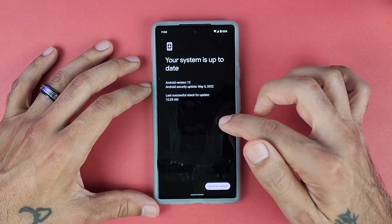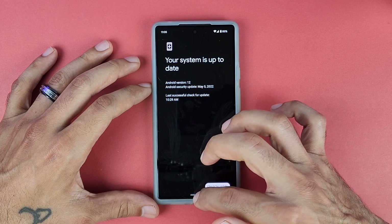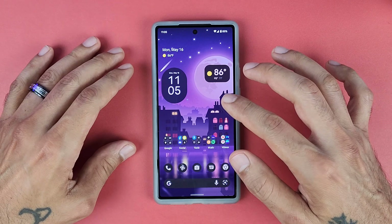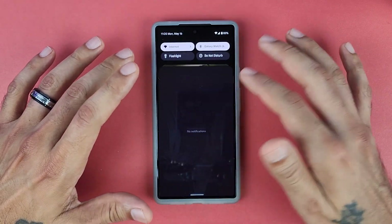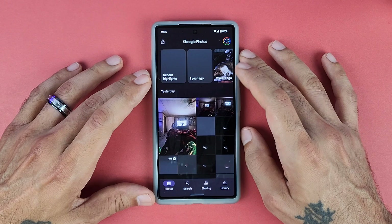Once you're done, go into your Settings, scroll down to System, then System Update, and you should have that update waiting for you. The good thing about this update is that it will not wipe your data when you install. However, if you want to opt out and go back to Android 12, it will wipe your data and you'll have to start all over again — that was a nice surprise.